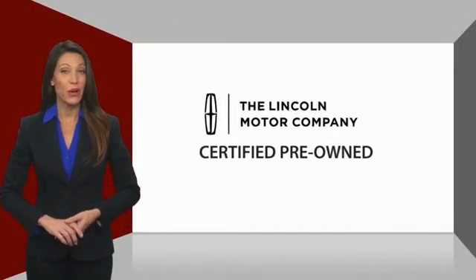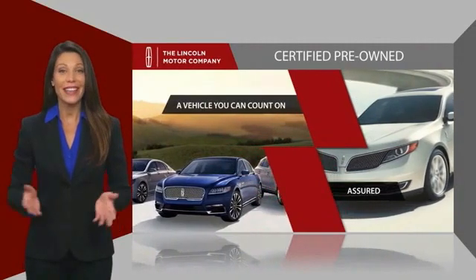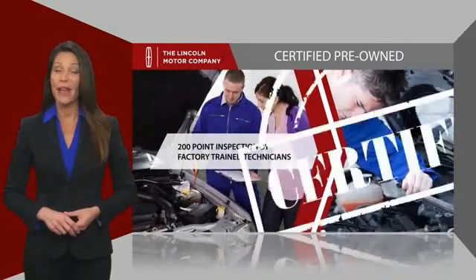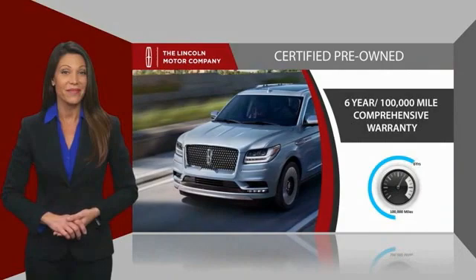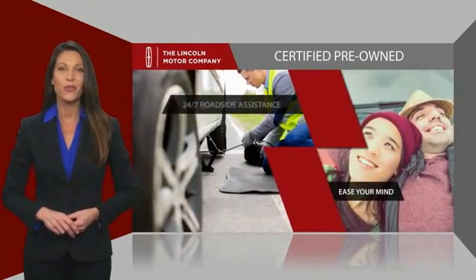With Lincoln Certified pre-owned vehicles, you can rest assured that you're getting a vehicle you can count on. All Lincoln Certified vehicles go through a thorough inspection by factory-trained technicians and come with a comprehensive warranty. And just to ease your mind, they also provide 24-7 roadside assistance.